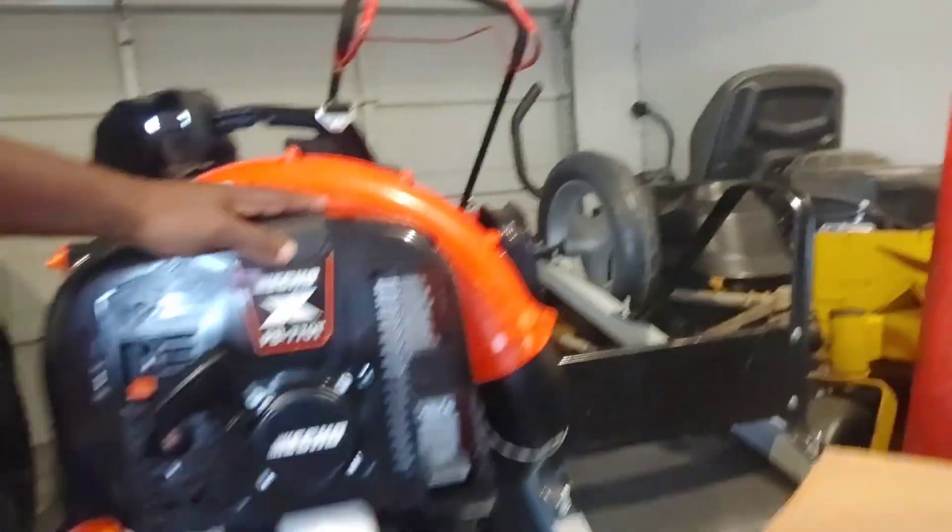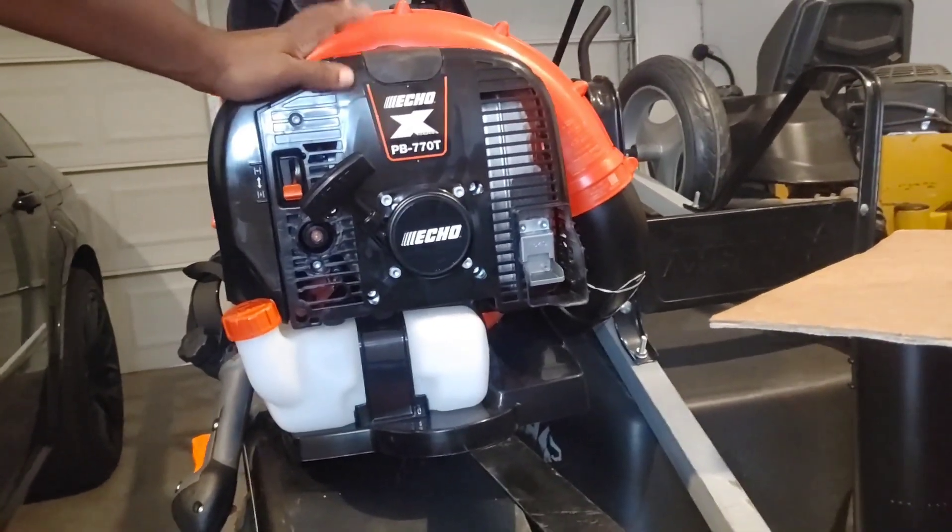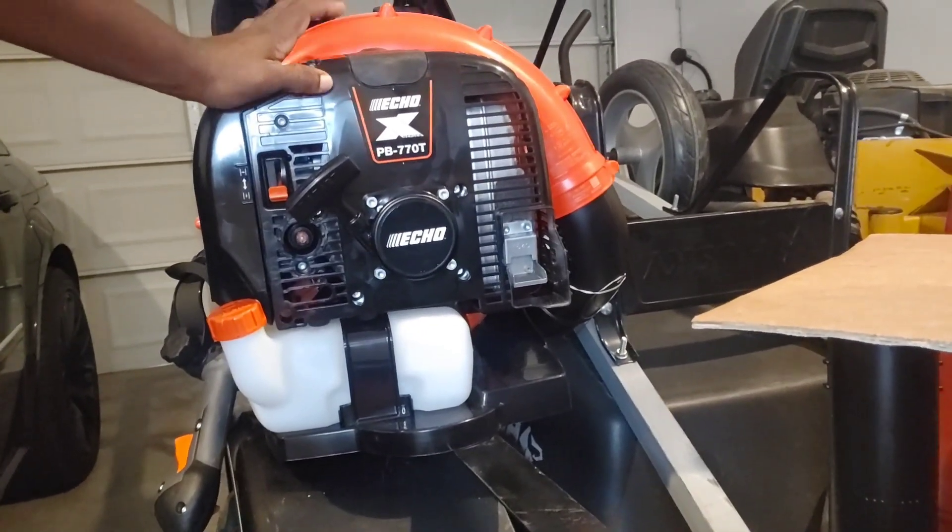Let me take it out here so you guys can see it. I will say it has some weight on it — it's not the lightest backpack blower — but you get your money's worth. If you're in the landscaping business or if you've got a lot of leaves to clear this fall, definitely pick one up. Most definitely.